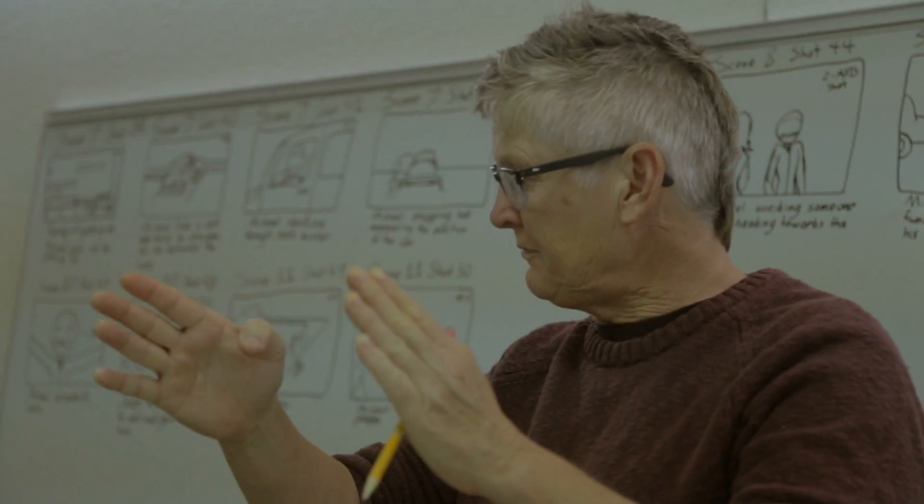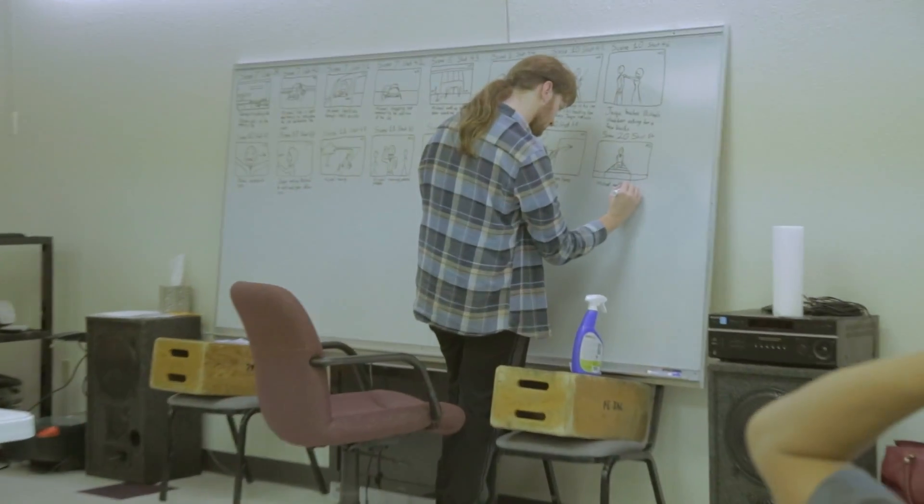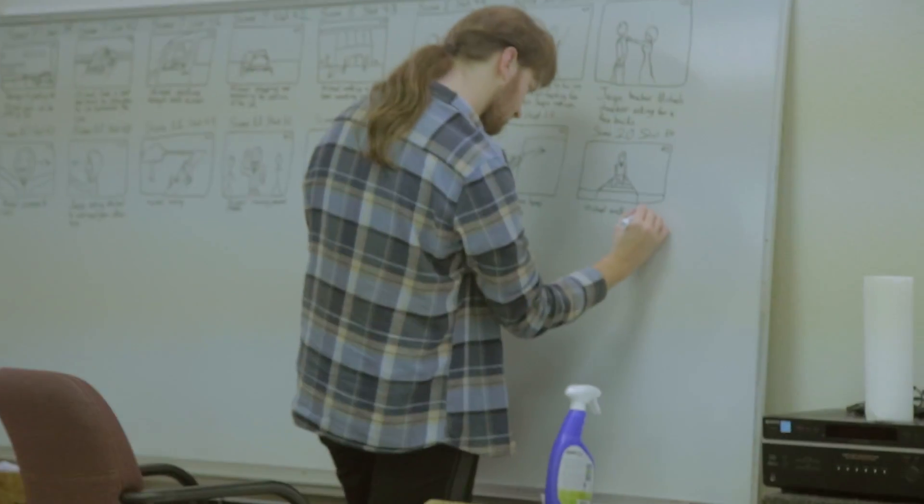I was really impressed with Nathan working on that storyboard. Not only is he a good artist, but he has a natural eye for camera shots. Basically when I tried to draw the characters, I tried doing them very detailed, but apparently I needed to draw stick figures instead of fully detailed characters.